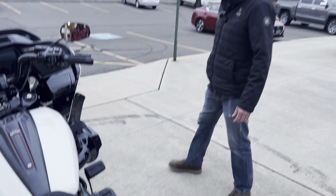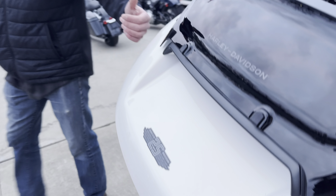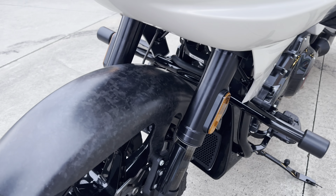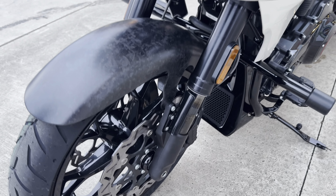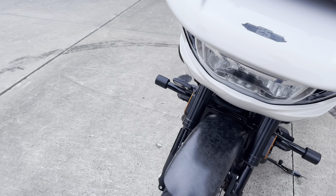The biggest thing up front is that Harley finally put an inverted front end on a bagger — but only on this model, only on the CVOs right now. That's just a huge plus for durability, handling, everything like that. It's just a better-riding front end.